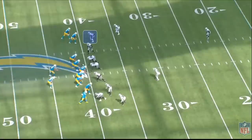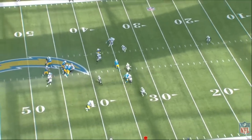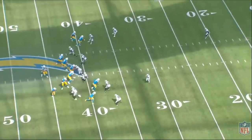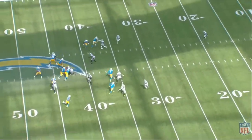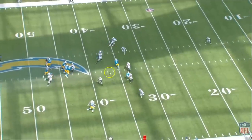I do want to show you guys the negative reps. Nate Hobbs is lined up in the slot at the top of your screen and he's going to end up holding this wide receiver. Number five does a great job stemming this route, giving Nate Hobbs an inside move and then cutting back to the outside. Hobbs ends up grabbing onto his shoulder pad — you can tell he clearly holds this guy.